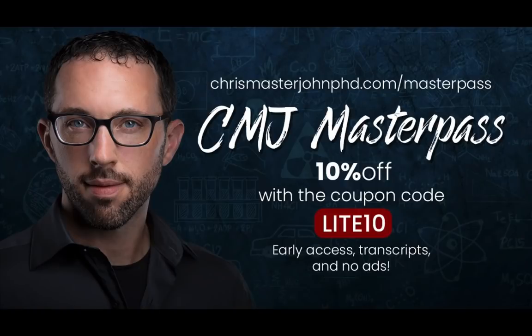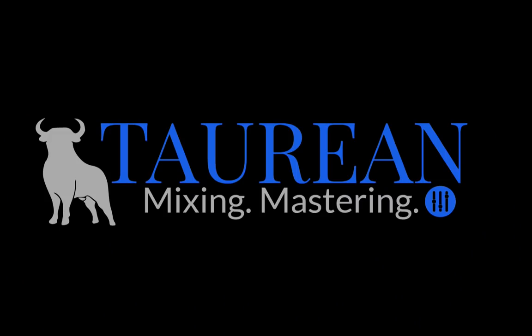For ad-free versions of these episodes with transcripts and early access, often weeks or months ahead of time, sign up for the CMJ Masterpass at chrismasterjohnphd.com/masterpass and use the code LITE10 for a 10% lifetime discount. Audio was enhanced and post-processed by Bob Davodian of Torian Mixing at torianonlinemixing.com. All right, I hope you found this useful — signing off, this is Chris Masterjohn of chrismasterjohnphd.com. This has been Chris Masterjohn Lite, and I will see you in the next episode.